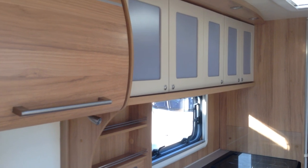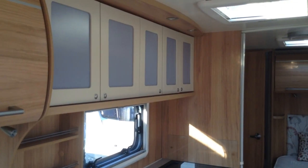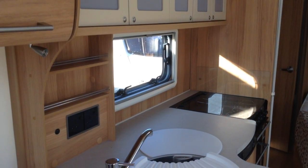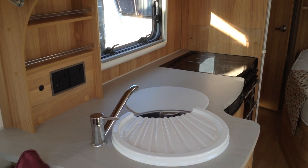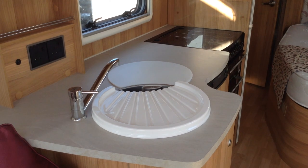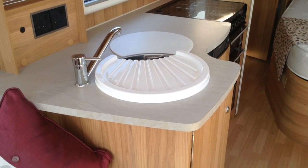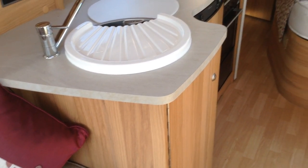Kitchen area then, good storage once again. Mini Heki opening roof light, so plenty of light in the middle of the van there too. You've got the full cooker — this one benefits with an electric hot plate so you won't run out of gas. You've got the grill, oven, matching pan storage unit at the very bottom there. It's got this sort of L-shaped worktop, and you've got the Dometic easy-to-use fridge with a freezer compartment.